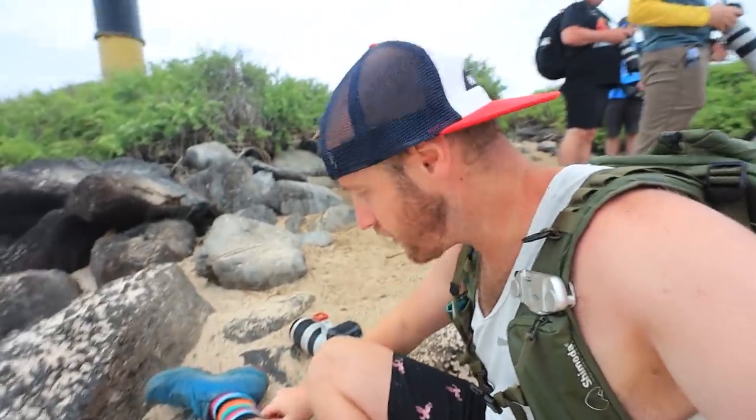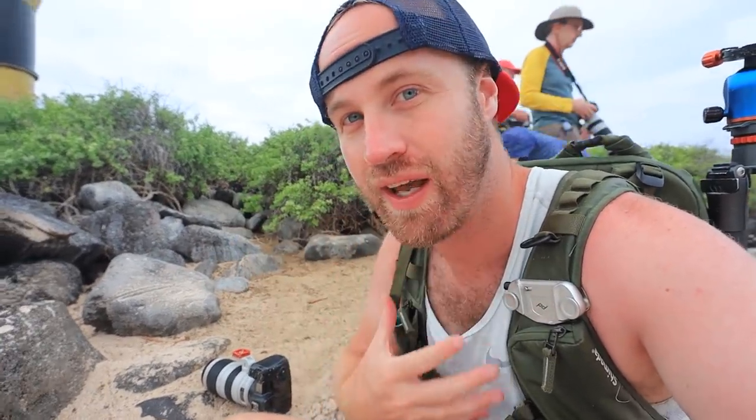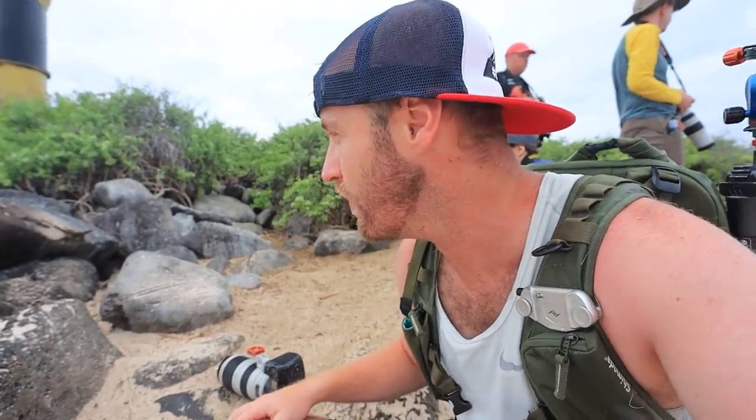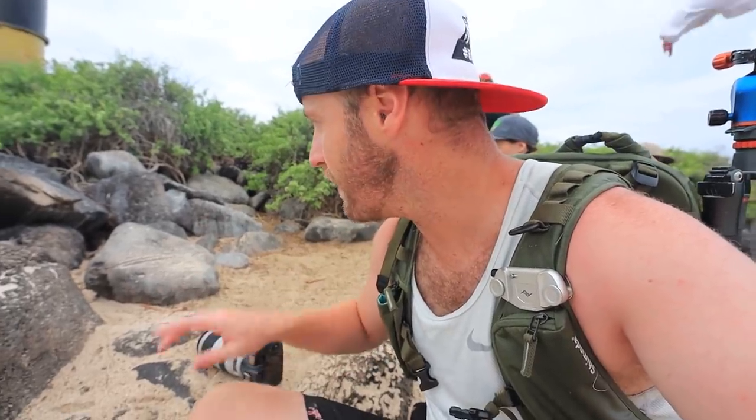I'm wearing my camouflage socks today, but you really don't need camouflage in the Galapagos because the animals just are not scared of you at all. There's probably 10 different species around us right now. I'm photographing my third — a lava lizard right here. The female lava lizards have red necks and red heads and are really beautiful, but it's not exactly a great photo. I'll try to get a better lava lizard shot later.